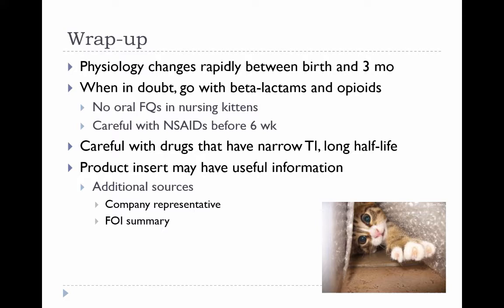Likewise, any drug that has a narrow therapeutic index or a long half-life might require more caution for use in younger animals. If you're looking for information regarding safety of a particular drug in a younger age group, oftentimes the product label will have useful information. If not, other sources can include the Technical Services Veterinarian or the Freedom of Information Summary if it's a veterinary product.